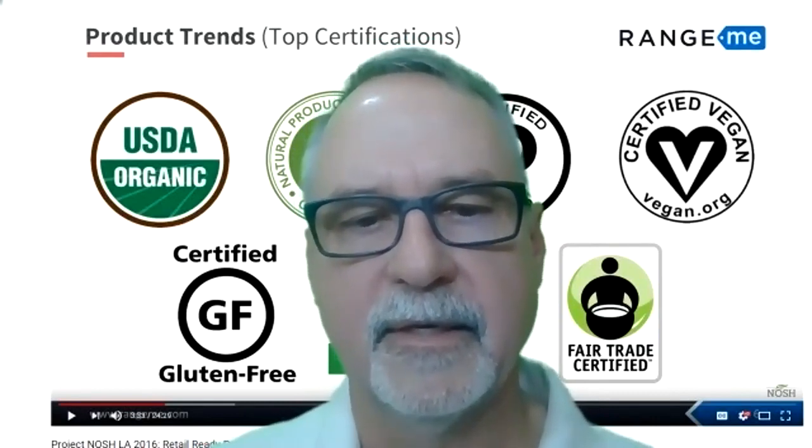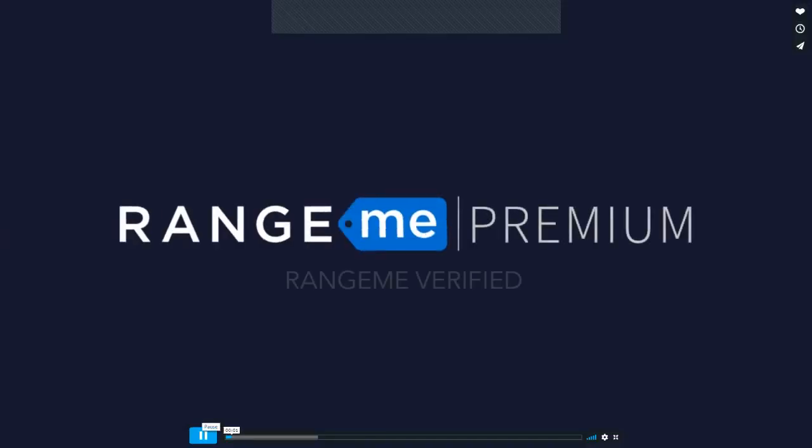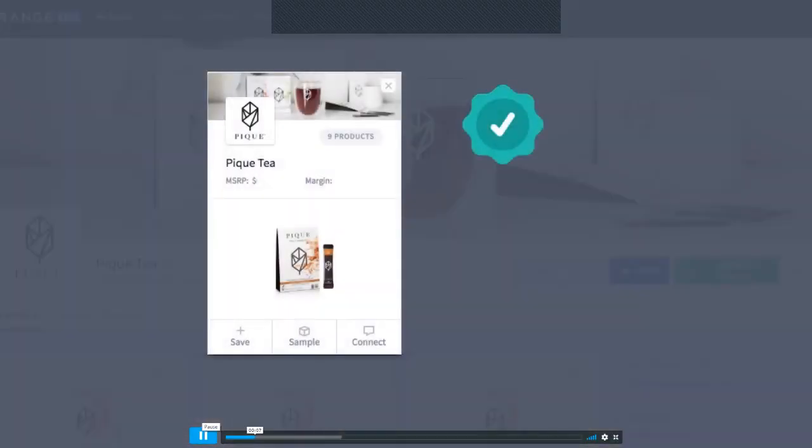I have a video from RangeMe that's pretty good — only one and a half minutes. Let me go ahead and share it. Alright, I got it. Now I'll go to full screen. Here we go — this is on getting verified on RangeMe.